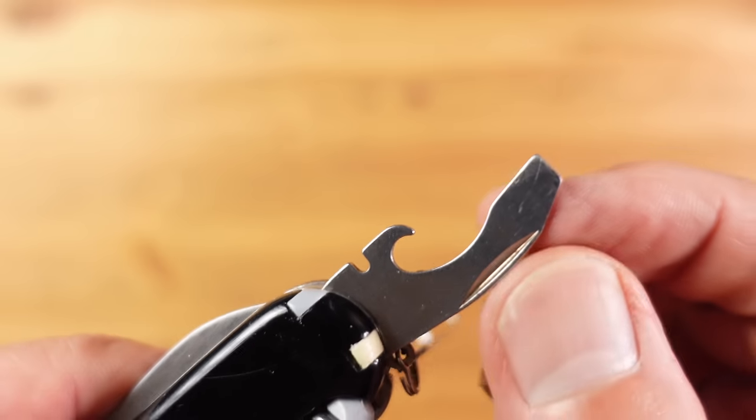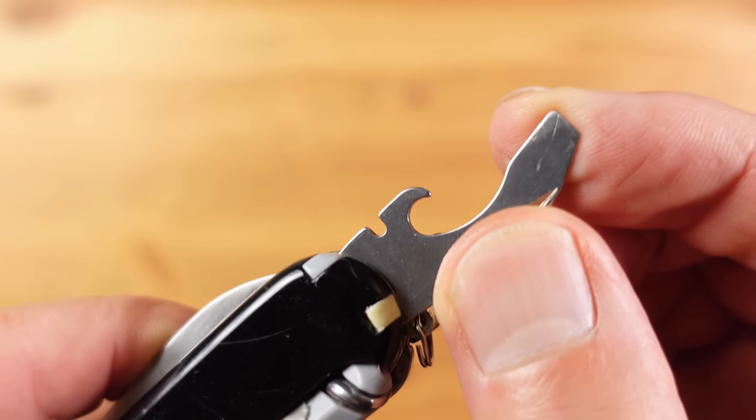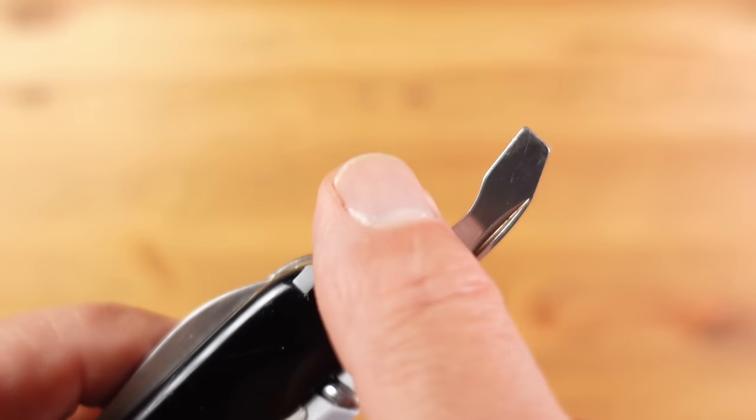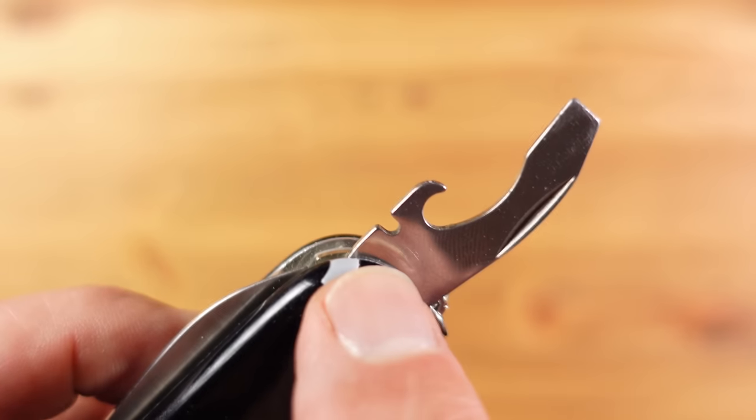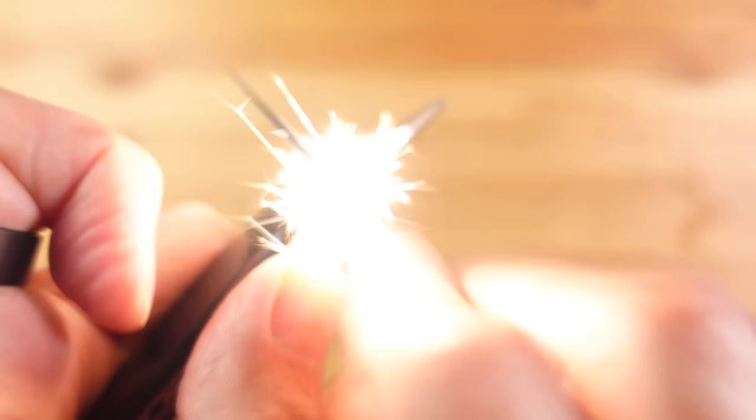It has plus scales so it has a pen as well as tweezers and a toothpick, although I've replaced my toothpick with this small but very effective ferro rod. Then we have this great combination tool which is a screwdriver and pry tool, and also a bottle opener and can opener, and also a wire stripper which also happens to be a great striker tool for the ferro rod.